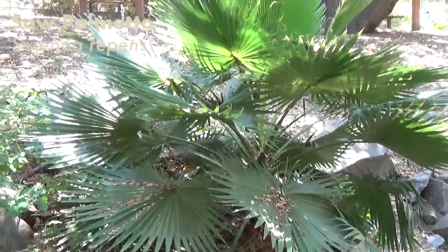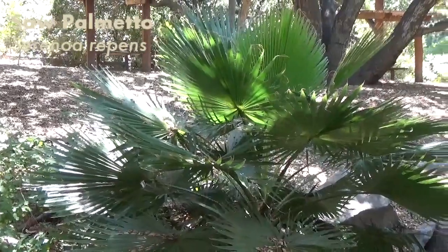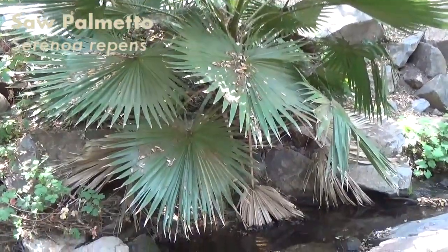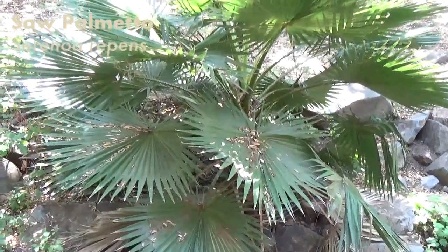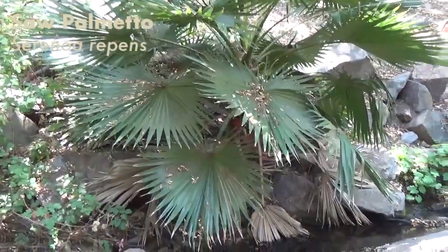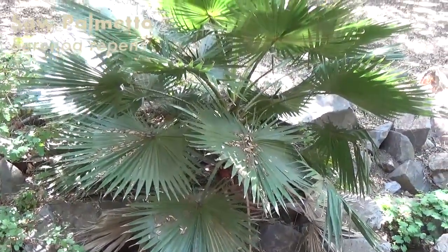This really reminds me of the saw palm meadows I saw when I was in the Everglades in Florida. I bet it's related, if not actually the exact same thing. I'm going to look up as many of the things I see as possible and try to label them in the video so we can learn together.